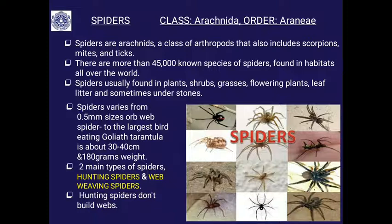Spiders belong to the phylum Arthropoda, class Arachnida — the class which includes scorpions, mites and ticks. There are more than 45,000 known species of spiders; the accurate number is 48,200 species of spiders identified.